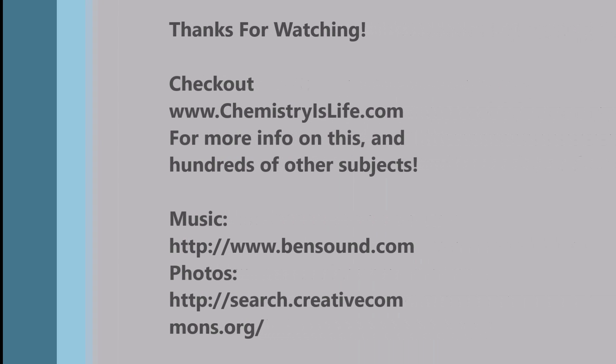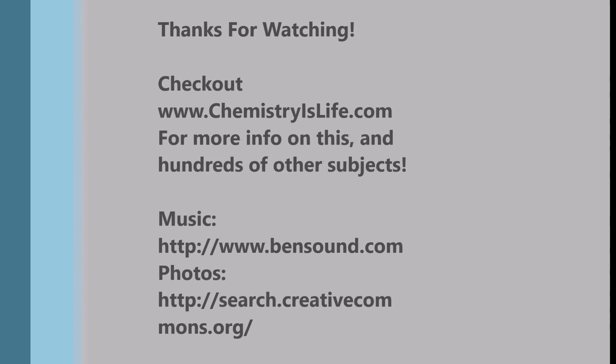Thanks for watching. Check out chemistryislife.com for more info on this and hundreds of other subjects.